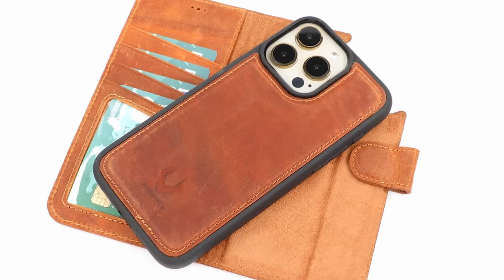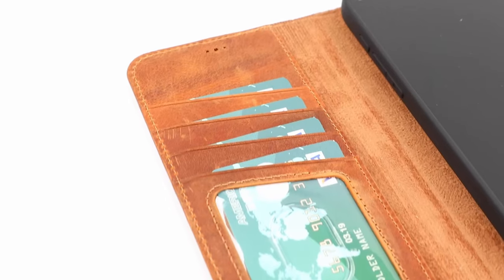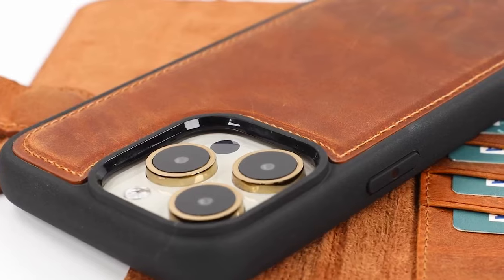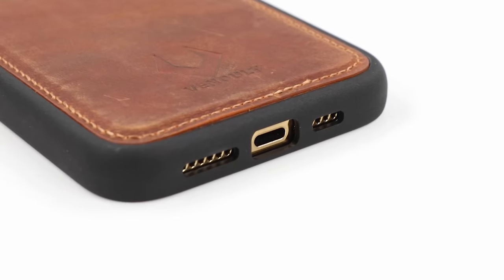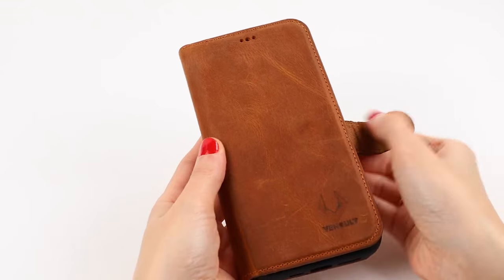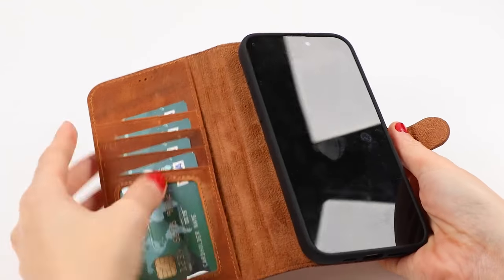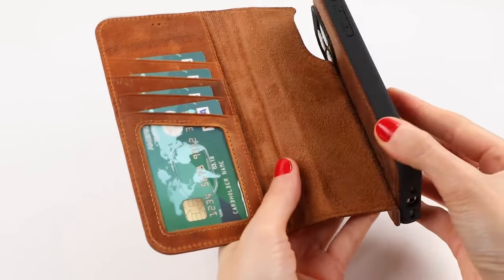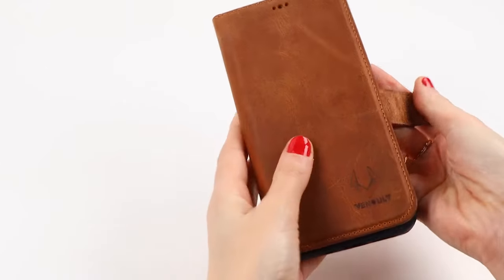Crafted from full-grain genuine leather, it not only looks stylish, but is also durable, ensuring it withstands daily wear and tear. One standout feature is the kickstand option, perfect for watching videos hands-free. Plus, it supports wireless charging without needing to remove the inner case. Just remember that the wallet part isn't compatible with wireless charging.